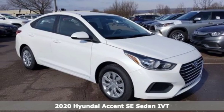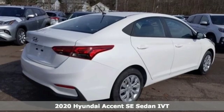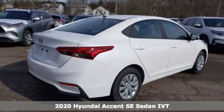It's a new 2020 Hyundai Accent. With an emphasis on safety, space, and style, this is the perfect Accent to your life.